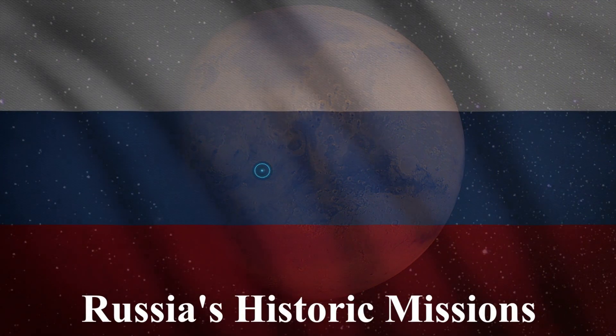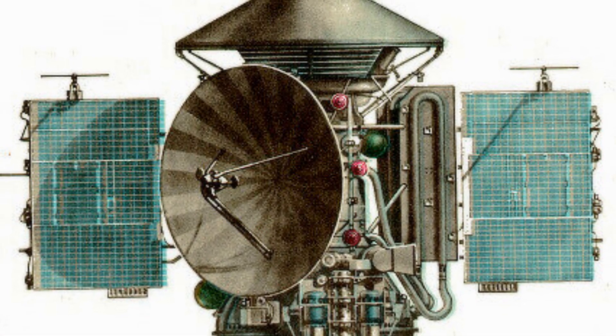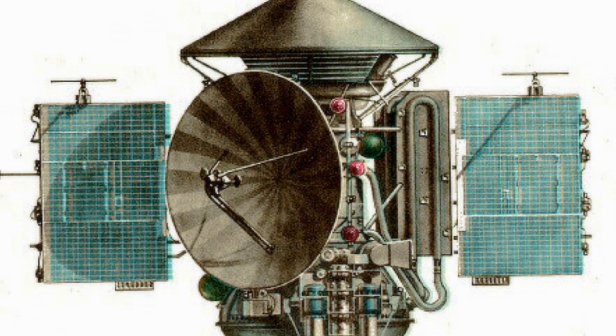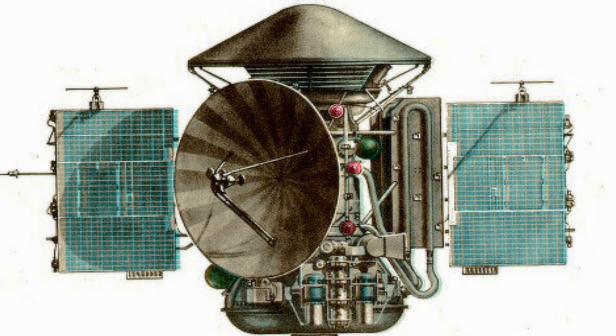Russia, with its rich history in space exploration, also made its presence felt with Mars missions. While not all of its attempts have been successful, missions like Mars 3 in 1971 achieved the historic feat of becoming the first spacecraft to land on Mars, albeit for a brief period.